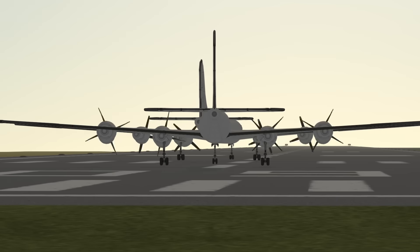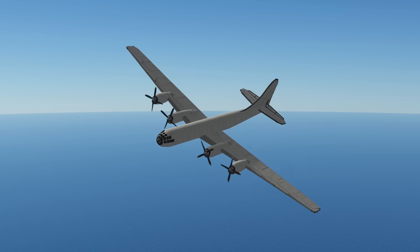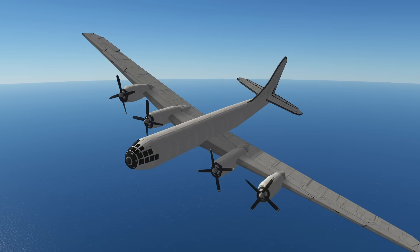The United States came out of World War II high off the fumes of industry with one of the most advanced aircraft ever built, the B-29.